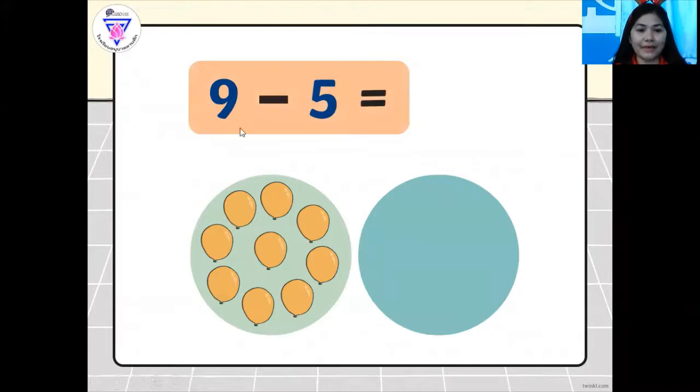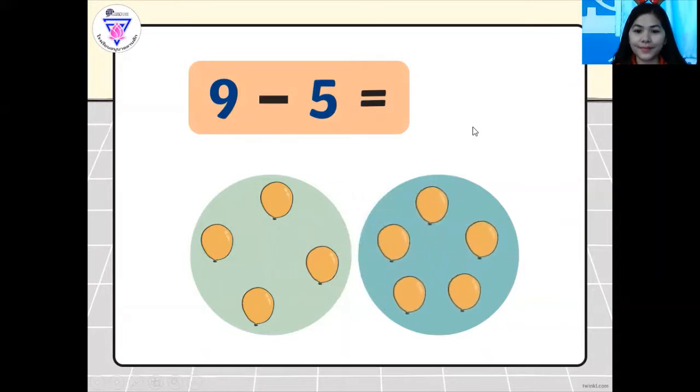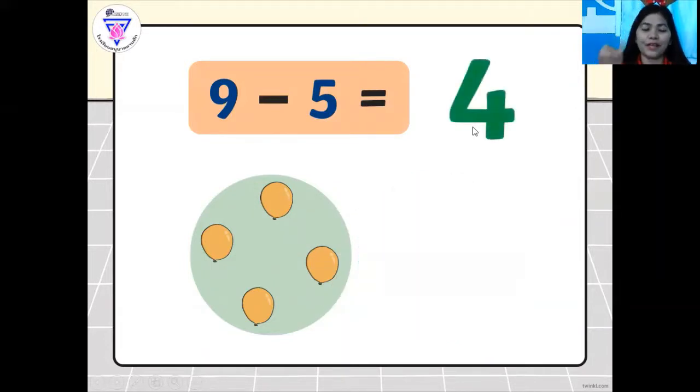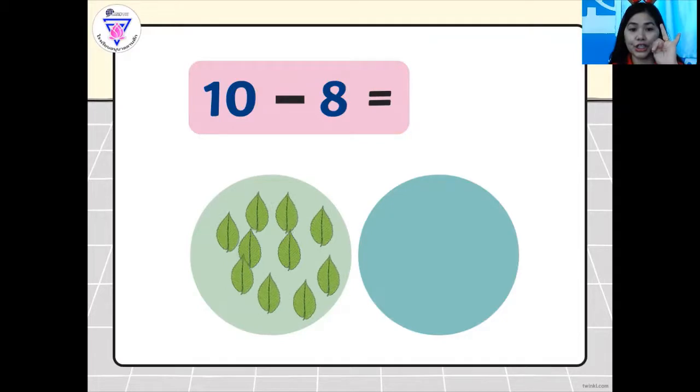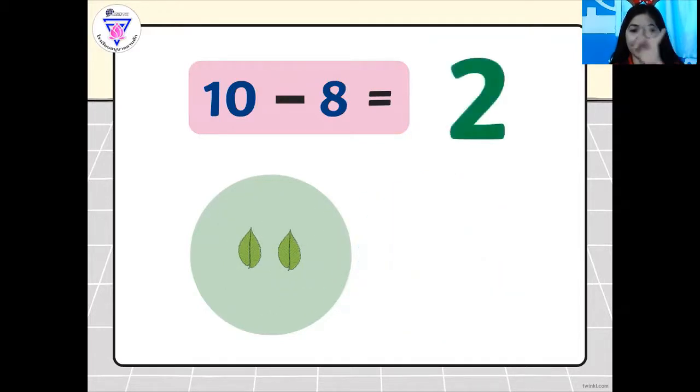And we also have here nine balloons minus five equals. What is the answer? Four. Very good. So I want you to use your fingers in taking away. For example, this one — we have ten leaves minus eight. So let's take away eight, let's count eight: one, two, three, four, five, six, seven, eight. So how many are left? We only have two left. Very good, so the answer is two.